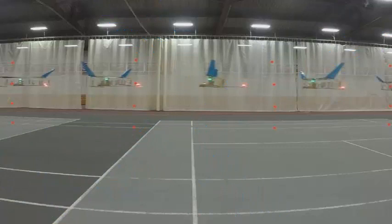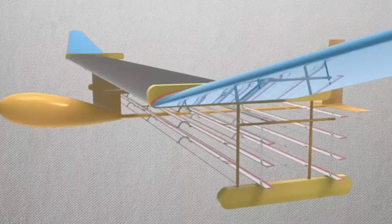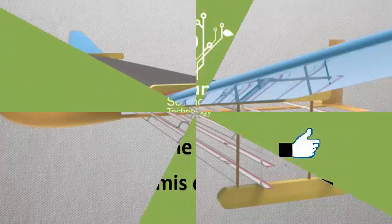Alternatively, one of the researchers theorizes that it could be used in combination with traditional aircraft engines to make the aircraft more efficient in energy consumption, by re-energizing the air passing through the aircraft and eliminating resistance.